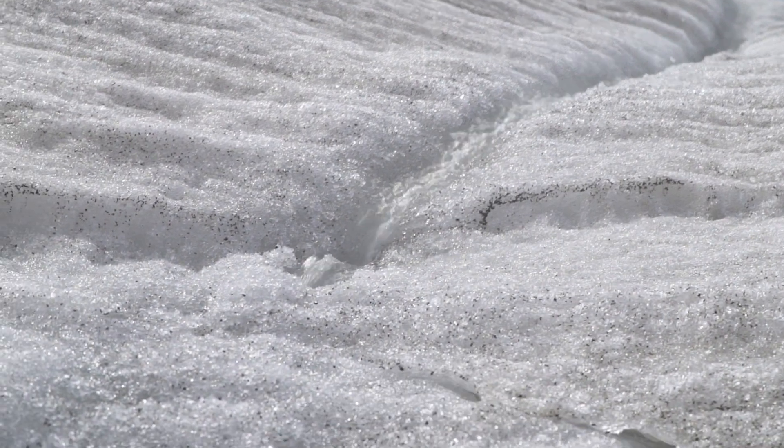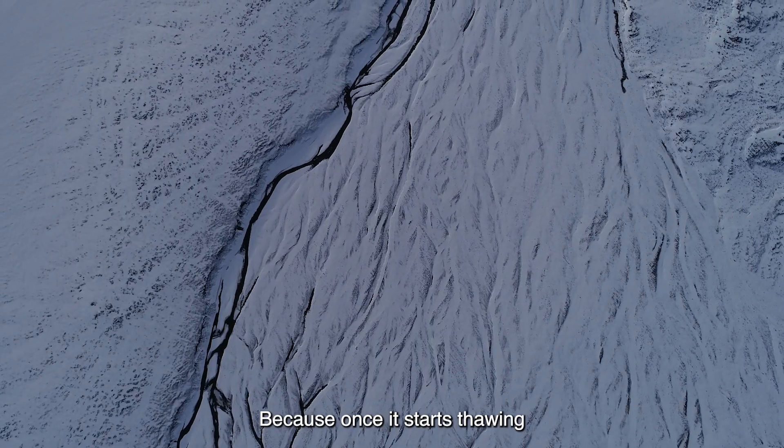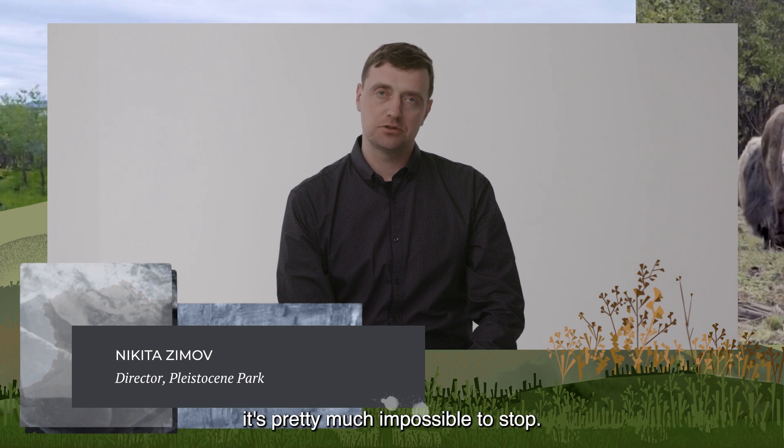Permafrost. It's called a ticking time bomb, because once it starts thawing, it's pretty much impossible to stop.